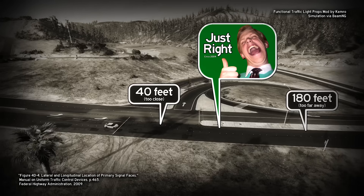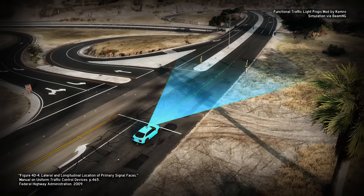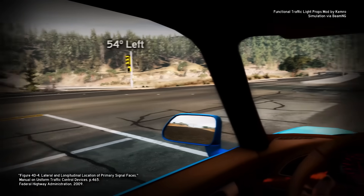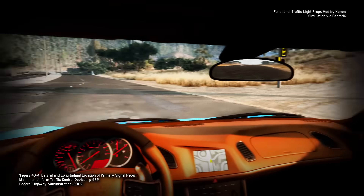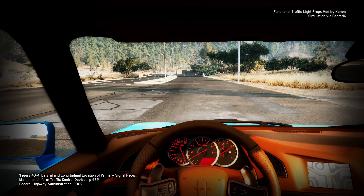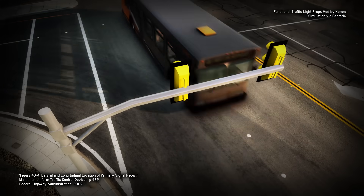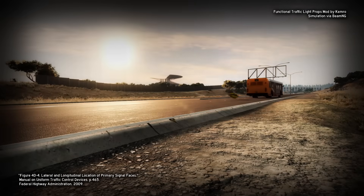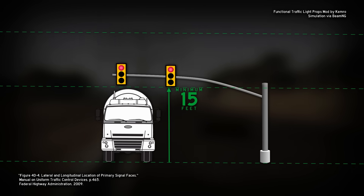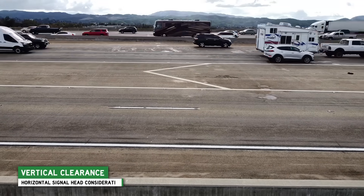So the rules say the stoplight has to land between those two extremes — like Goldilocks, just right. Facing straight ahead, a driver has a cone of vision: 20 degrees to the left and 20 degrees to the right. We need to put the signal head inside that cone. And you don't want the stoplight too high — the rules say no higher than 25 feet. The vertical Goldilocks zone is at least 15 feet off the ground to clear the trucks, but no higher than 25 feet. Which brings us to our first design consideration.